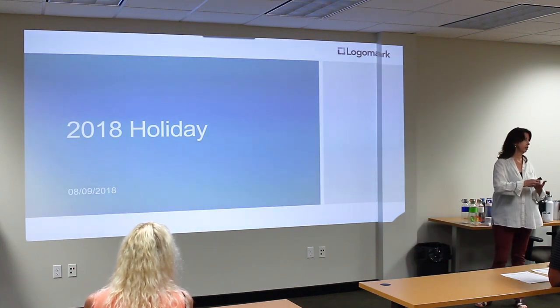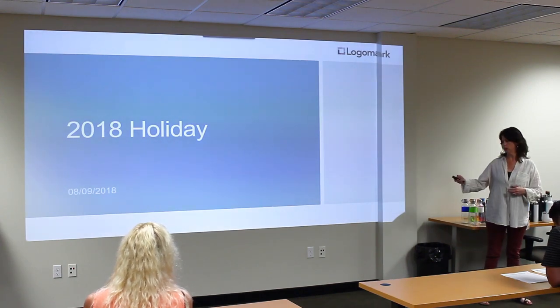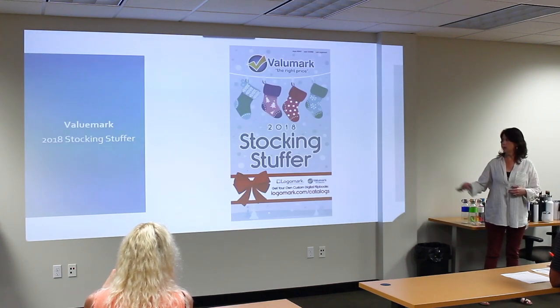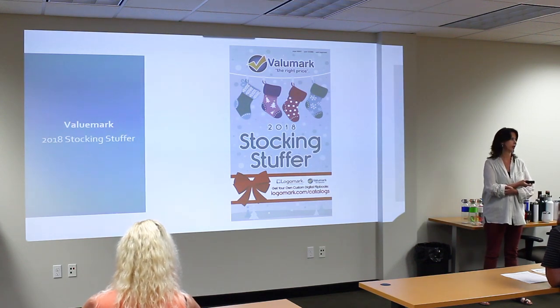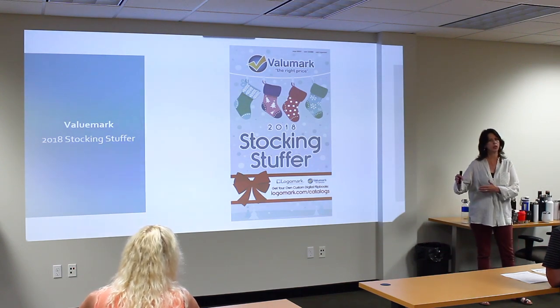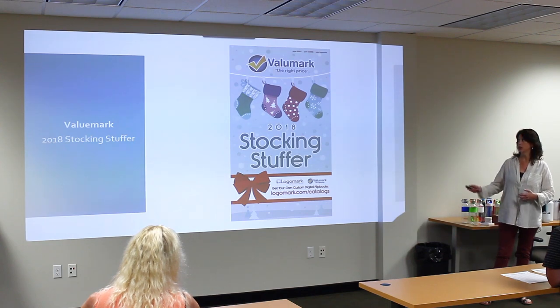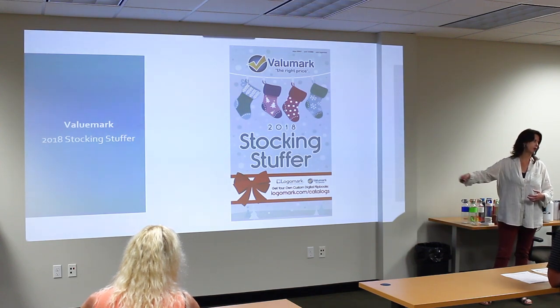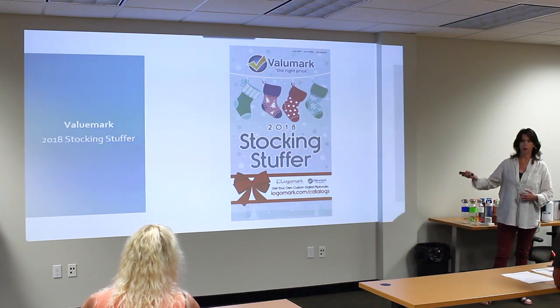We have two holiday catalogs similar to last year. We have one that's value mark centered and one that's logo mark centered. The value mark one is a stocking — it's called Stocking Stuffer. There is only one product that's new in this one; otherwise it's got lots of new products that we launched in 12 weeks of summer, plus existing top sellers. That's available online now. Customers can download it from Zoom, personalize it, or from our site.